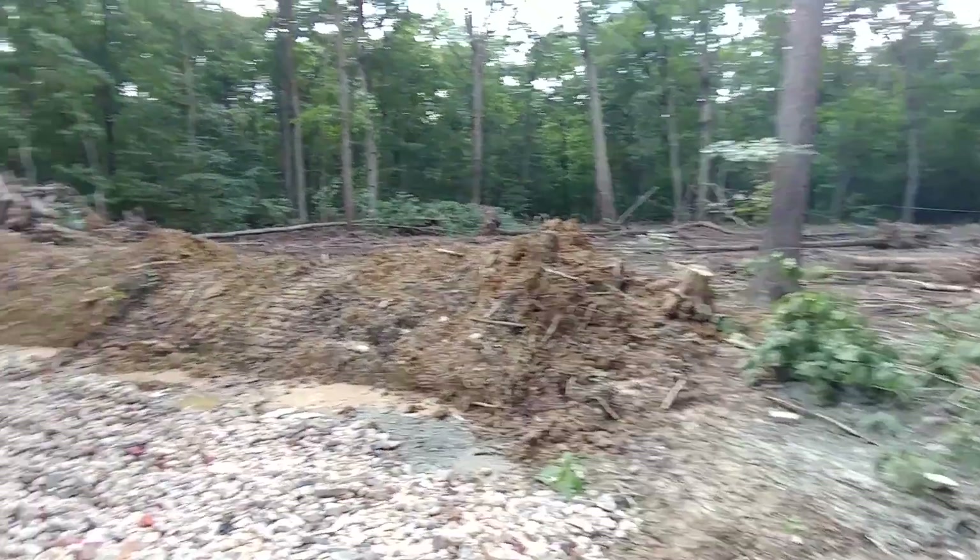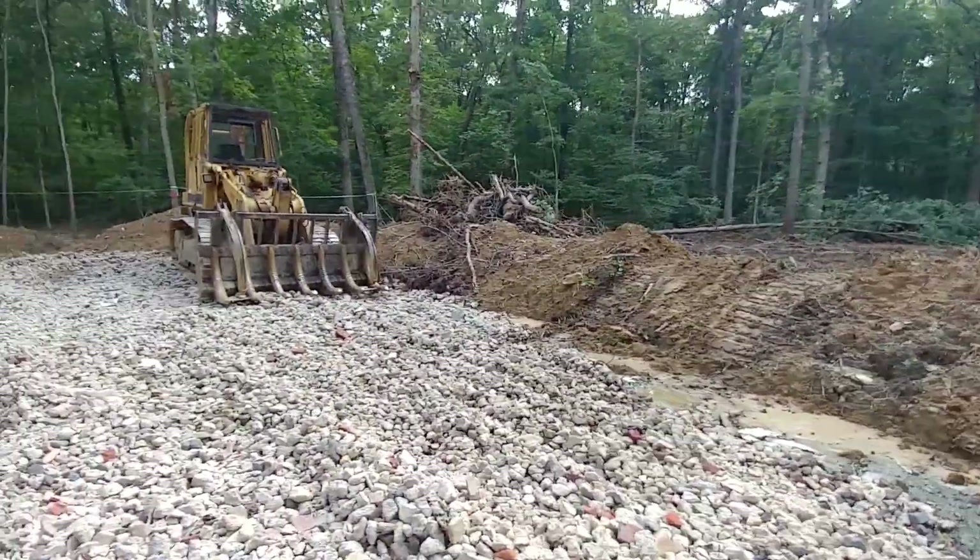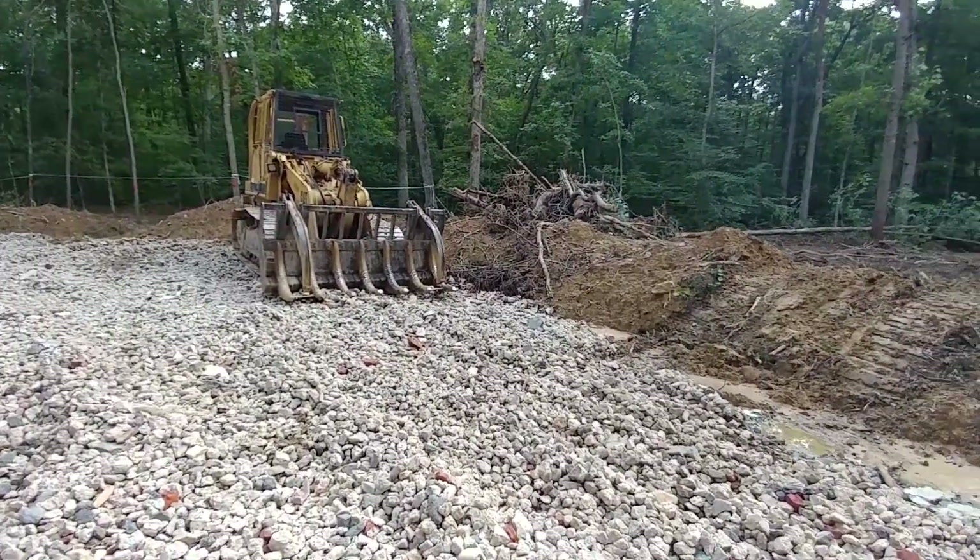The nice thing is that there's a lot of water in the ground here and they didn't have to drill too deep for the well.